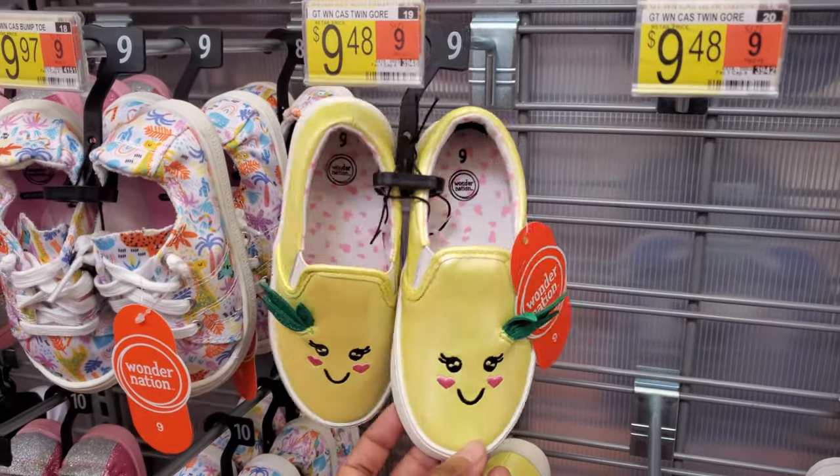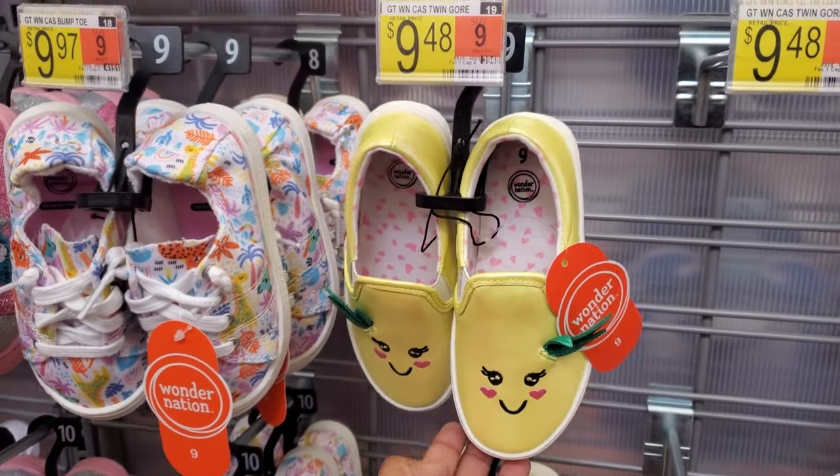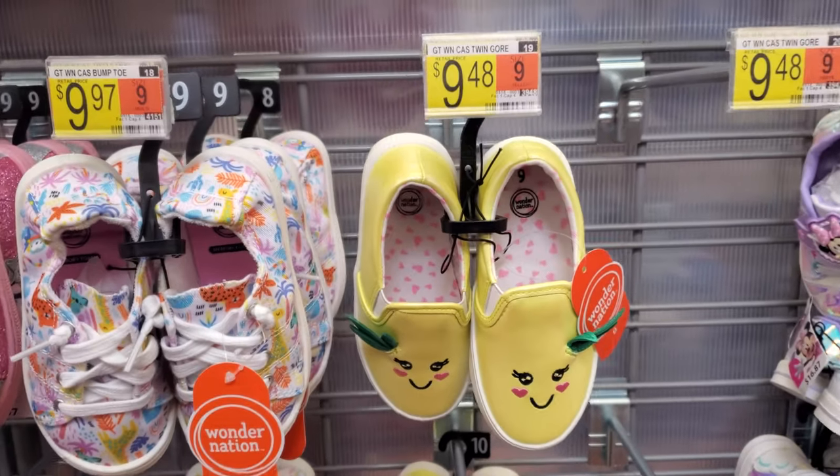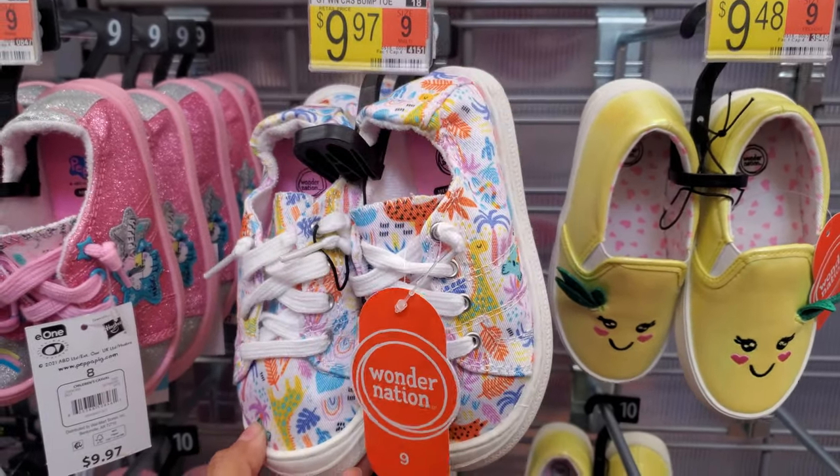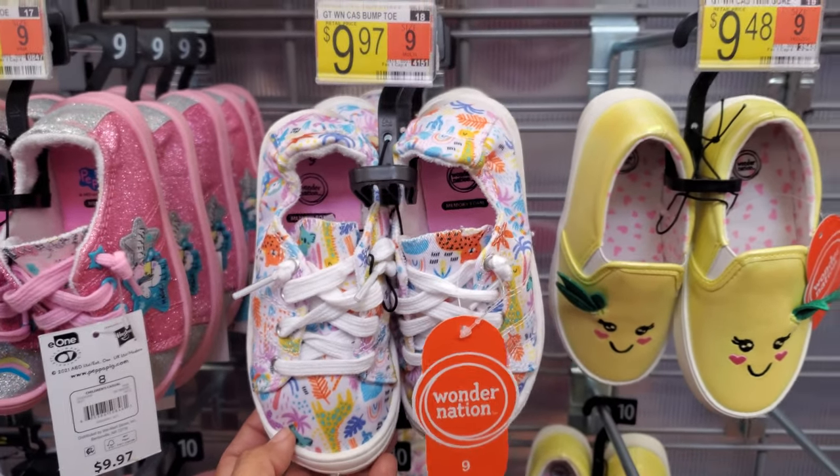Look at this slide — that is so cute. Is that a pineapple? For $9.48, that's a really, really cute one. I love it. And this looks really fun too — little animals on it for $9.97.